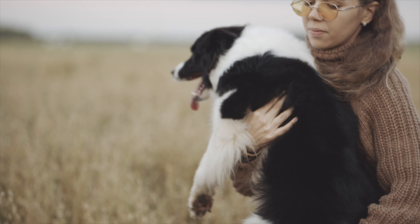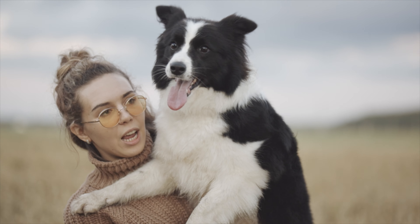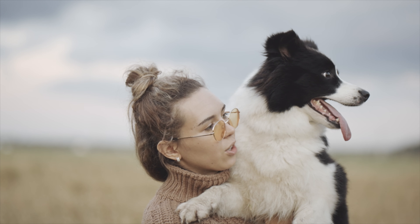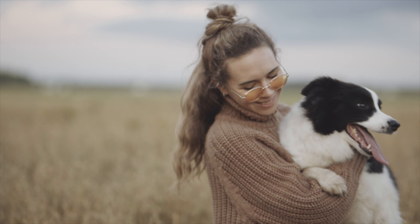Hey, what's going on guys? This is Zeke. This is Dogumentary TV — a YouTube channel for dog lovers. If you guys have not already, go ahead and subscribe to the channel, hit the notification bell so that you will be among the first to know when I drop a new video.